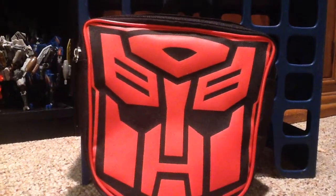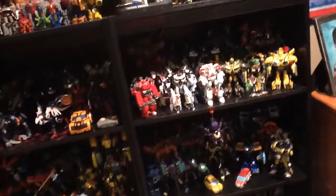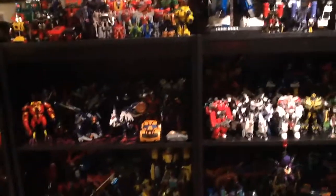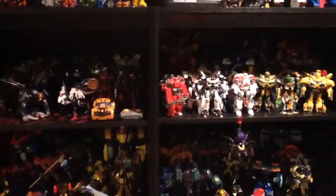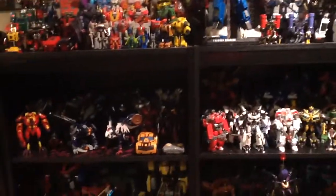Hey guys, PixarPrent10 here, and today I'm doing a quick video. You guys know what this is — this is my Transformers Ben 10 display, my shelves. I've done a video on this before, but I'm going to do an update pretty soon because a lot of stuff has changed. But this isn't actually the focus of today's video.